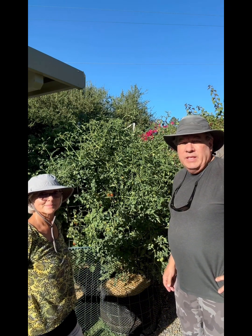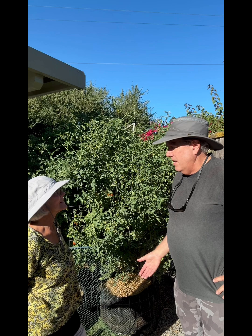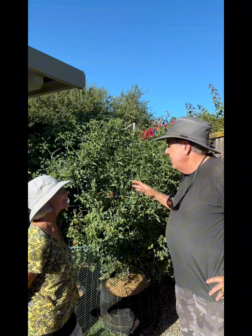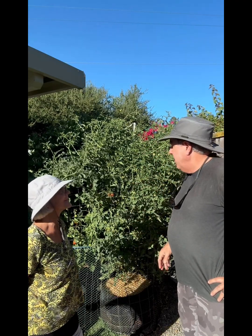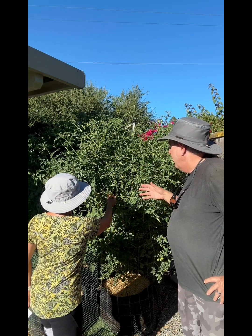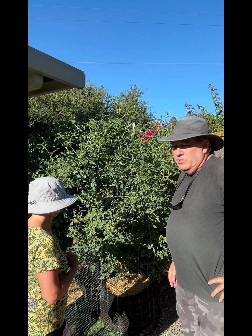Generally, there are two types of tomatoes: indeterminate and determinate. Indeterminate tomatoes grow and need to be heavily pruned all the time, and they are normally smaller bush varieties. The interesting thing about a cherry tomato is they are somewhat halfway between — they grow big and aren't compact, but they don't require much trimming like indeterminate tomatoes do, and they continue to grow unlike determinate tomatoes.